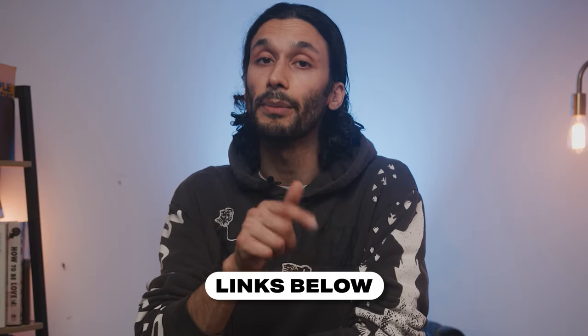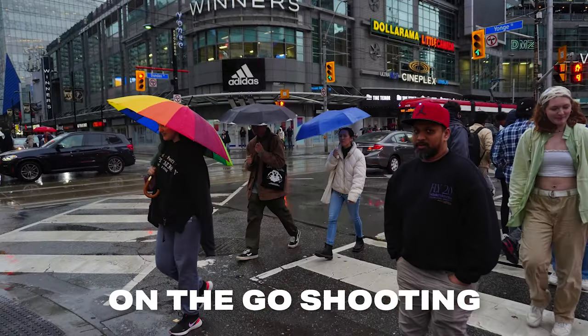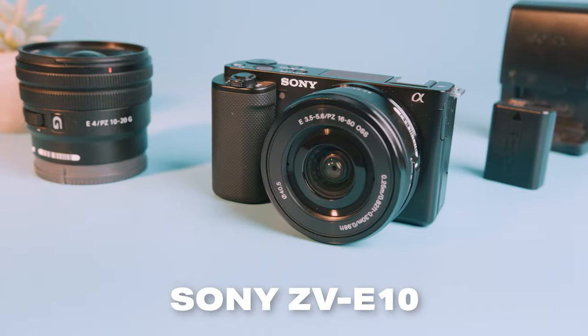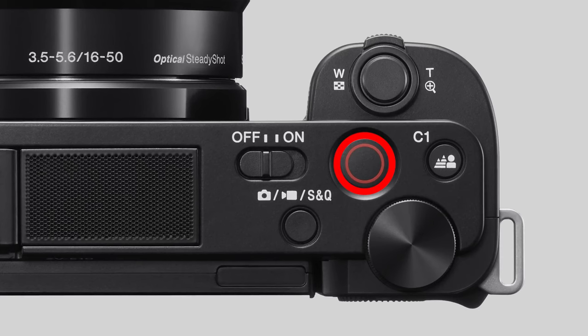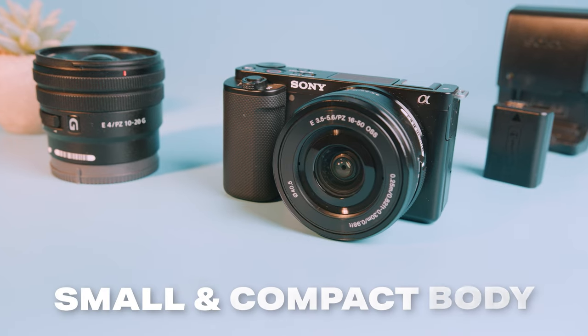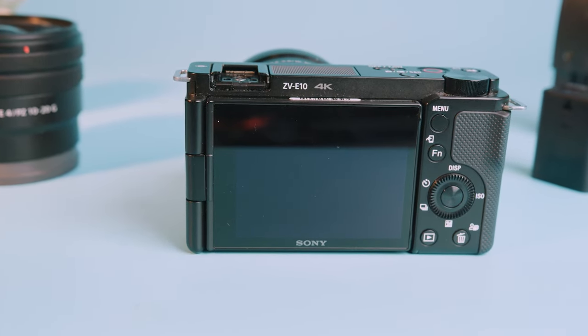I'll leave links down below for the best pricing on all the cameras we talk about today. So the first camera on this list is perfectly designed for travel, but also for vlogging and on-the-go shooting, and that is the Sony ZV-E10. The design of the ZV-E10 is meant to be ultra minimalist with a single button to go between photo, video, and slow motion, and there's a separate button for video recording and taking photos. It's a really convenient camera to always keep on you and take quick photos or videos while traveling.